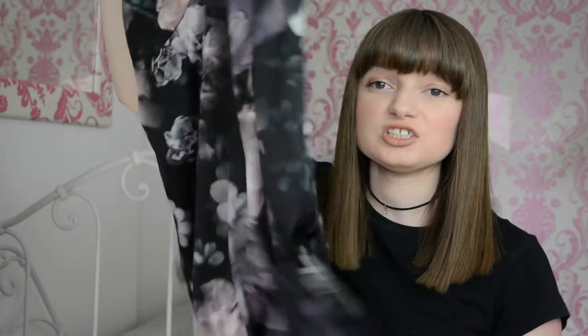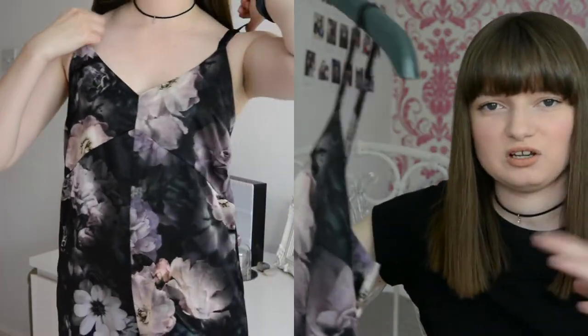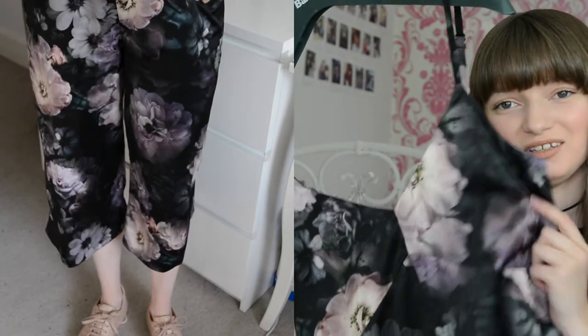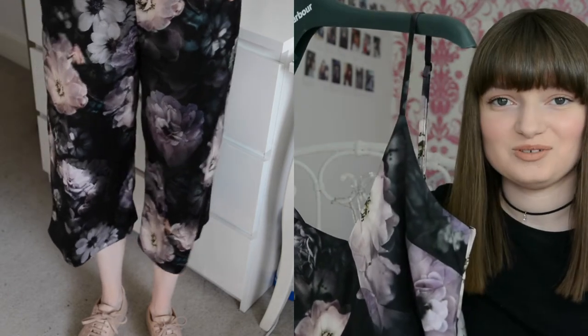I actually got this to wear at a wedding. It's a really good length. It's in the petite range so it does come up like it's meant to have that cropped culotte leg — I think that's what it's called. And I love the pattern. I wore it with some shoes that I will show you later.